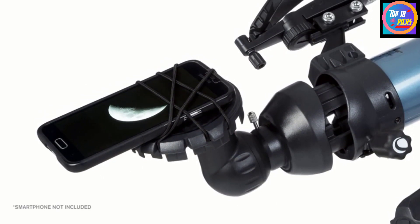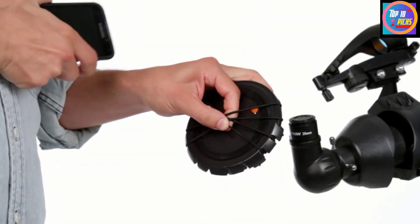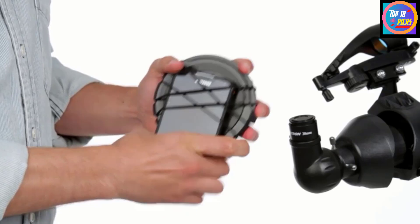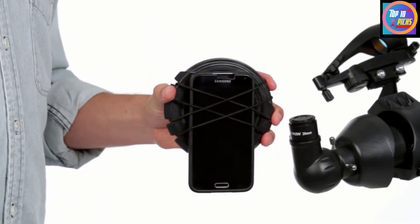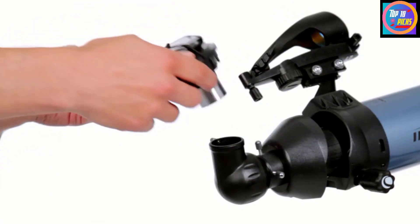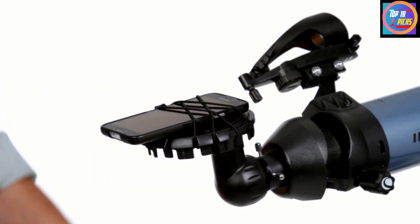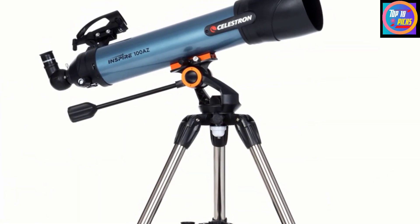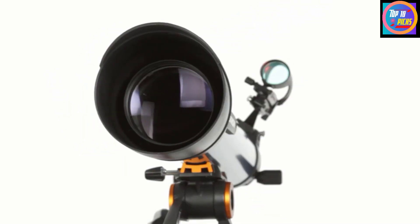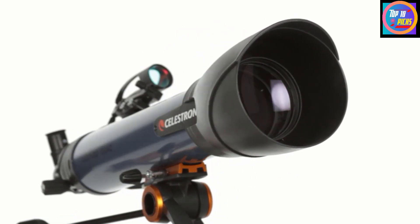There is also a choice of the Inspire 80 AZ, which has a focal ratio of f/11.3, or the Celestron Inspire 70 AZ with a focal ratio of f/11. The focal ratio for the 100 AZ is f/6.6, thus letting in much more light. The optics are of a good enough standard to reveal some enjoyable targets in the night sky, providing fair views of the moon, planets, and brighter deep-sky targets such as nebulas and galaxies.